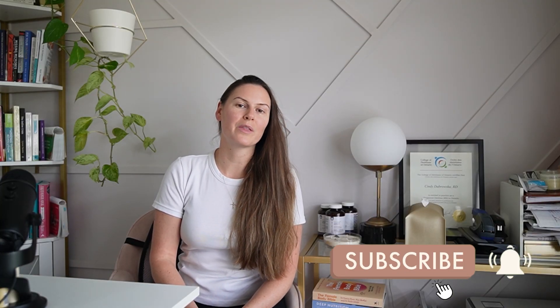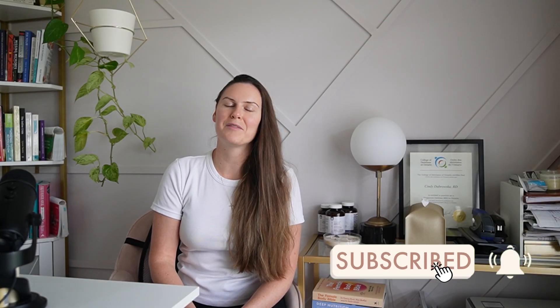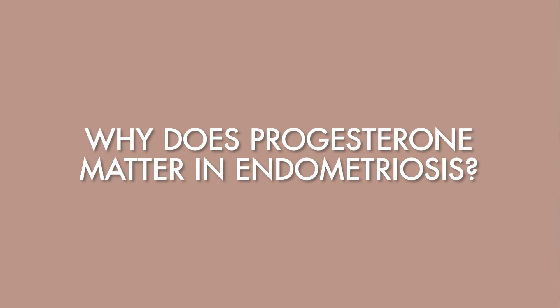Before we jump into today's video, please give this video a like, share it with a friend, and hit that subscribe button if you haven't already. So why does progesterone matter in endometriosis?